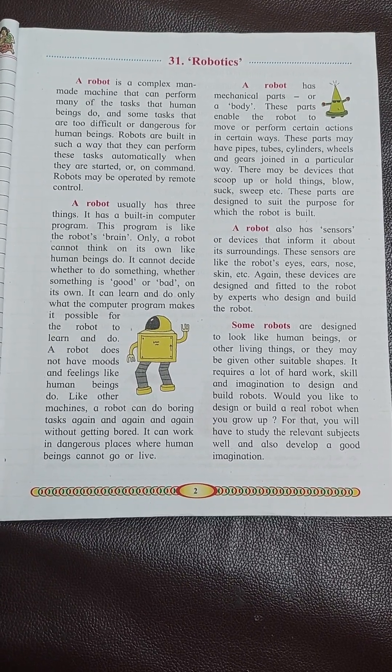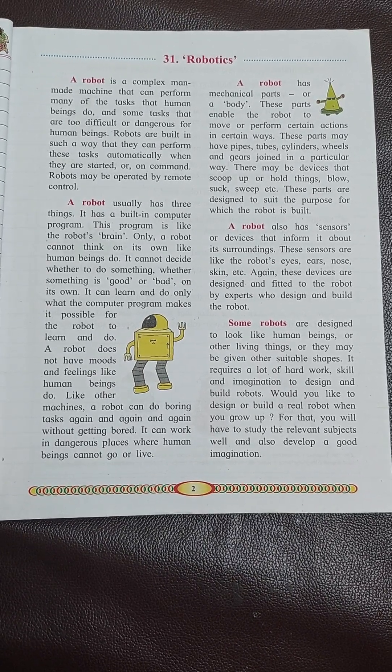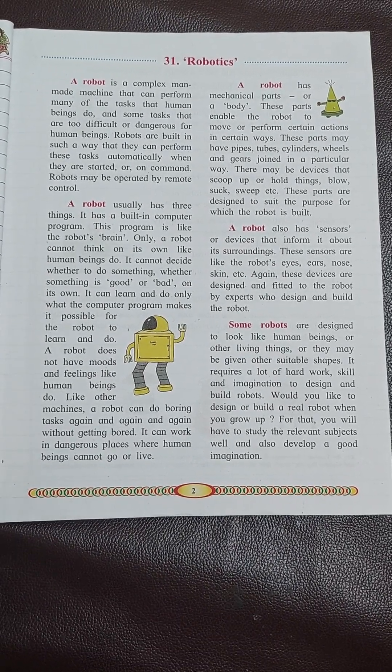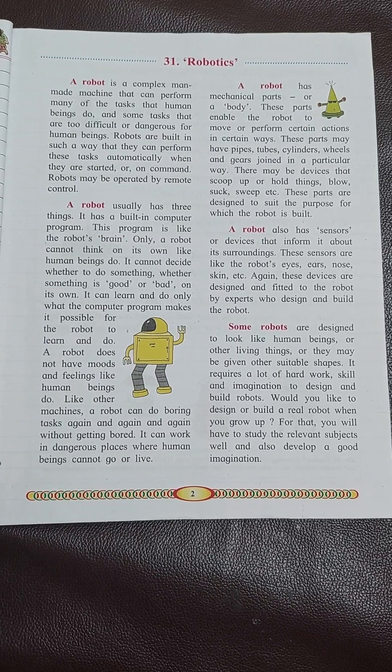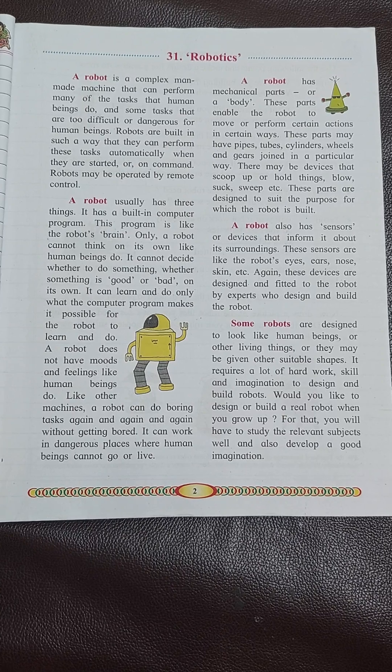So children, read this chapter once again. Learn the hard words. And in the world of technology being very advanced, we will have more robots and AIs to learn in future.